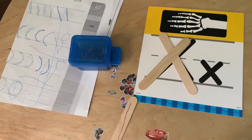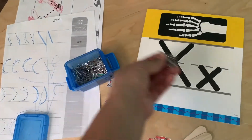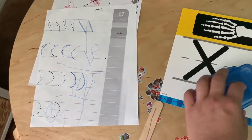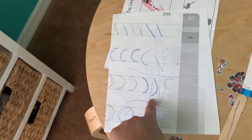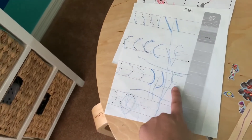Our letter this week is X. I had some popsicle sticks and he just had to make the letter X with them. I also used paper clips for him to go over the letter X, and we did some tracing.